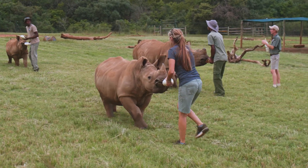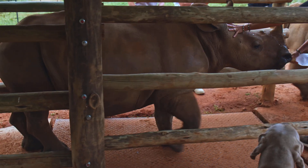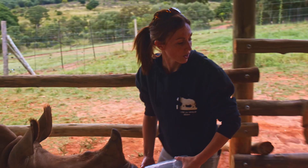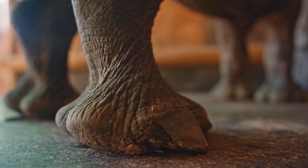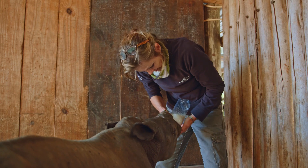At Care for Wild, we weigh the orphans every week. It is a great indicator to highlight any problems, especially if they suddenly start losing weight. An accurate weight means we can calculate and increase the calf's milk requirements as they grow. You have to measure if you want to manage.